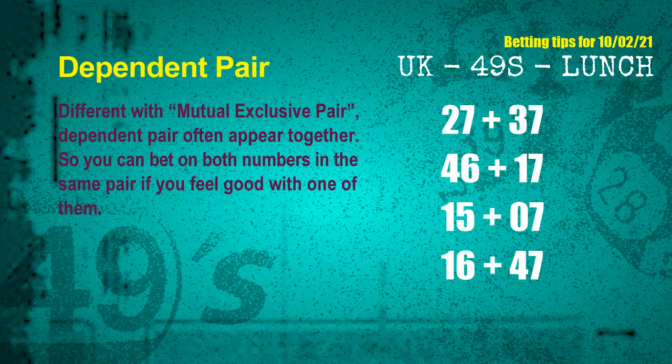Some numbers are mutual exclusive, while some are dependent. Numbers in the same dependent pair you can bet on both, because they are often drawn in the same draw. The dependent pairs for next draw are: first pair 27 and 37, second pair 46 and 17, third pair 15 and 07, fourth pair 16 and 47.